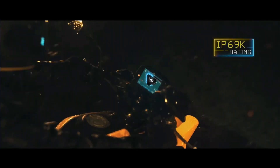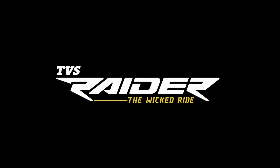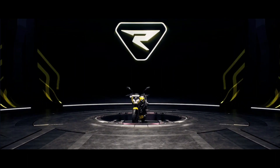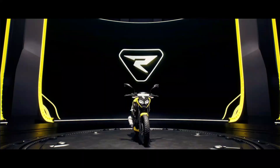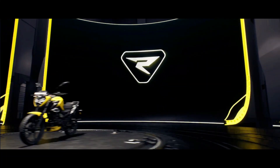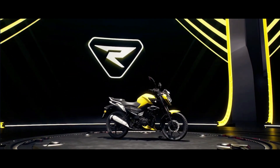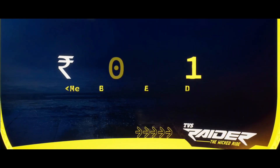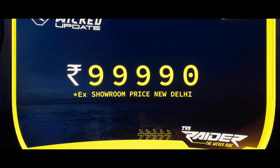The most wicked of its guys. The wicked introductory price for the TVS Raider Smart Connect with TFT cluster is ₹99,990.